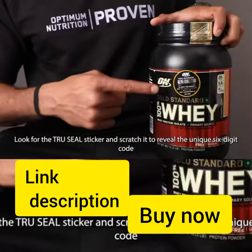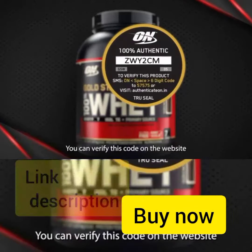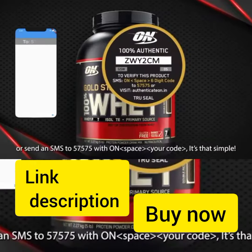Look for the true seal sticker and peel it to reveal the unique six-digit code. Verify the code on the website www.kateon.in or send an SMS to 57575 with 'O' and a space followed by your code. It's that simple.